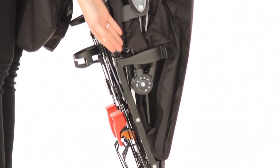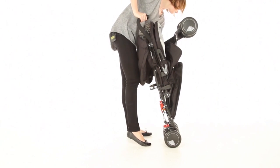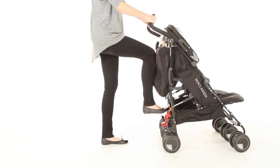To unfold, release the safety catch from each side, push forward, then secure into place by pushing down on both the red safety catches.